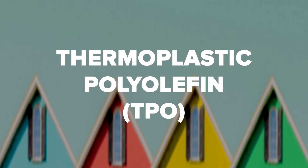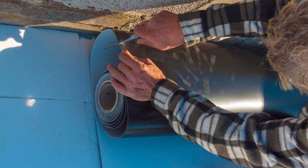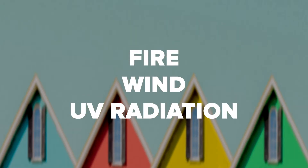Thermoplastic Polyolefin: TPO is a single-ply roof membrane. It's lightweight and reflective. It's very durable and resistant to fire, wind, and UV radiation. TPO roofing is a good choice for restaurants or other locations that emit oils from the ventilation system.